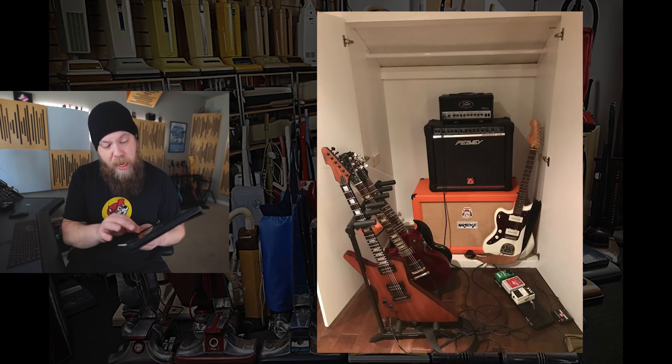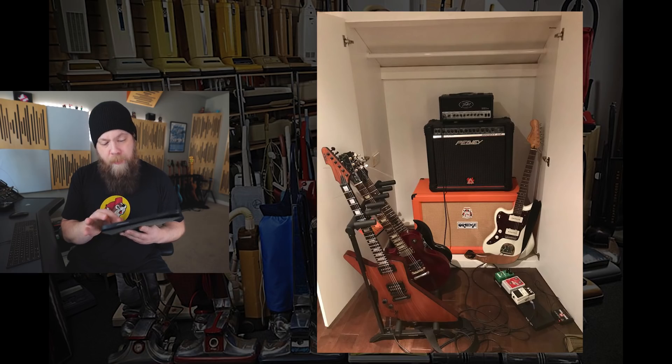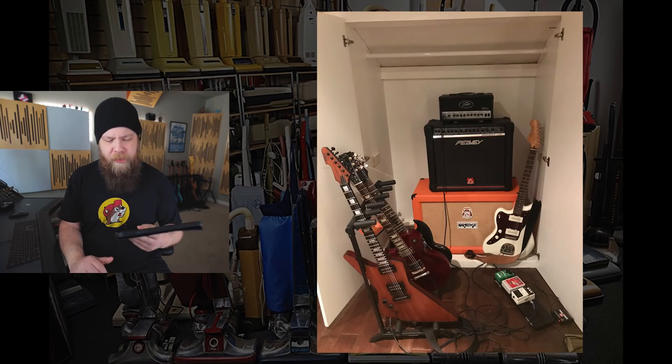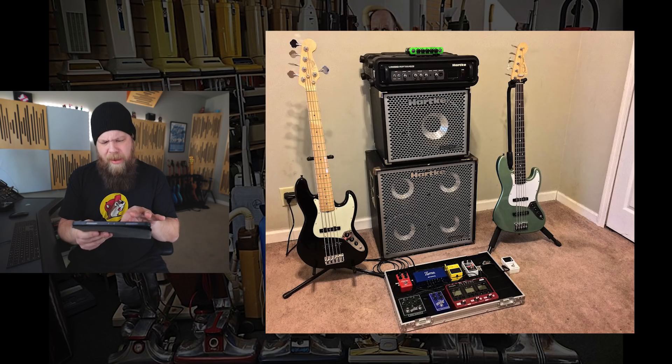Nevertheless, you have a Schecter, a Les Paul, an SG, a Jazzmaster, and a super sick Bandit 112 from the 90s — awesome. But you've got a BBE Sonic Maximizer; that pedal is garbage, doesn't even do anything. I'm gonna give you three and a half out of five beards.